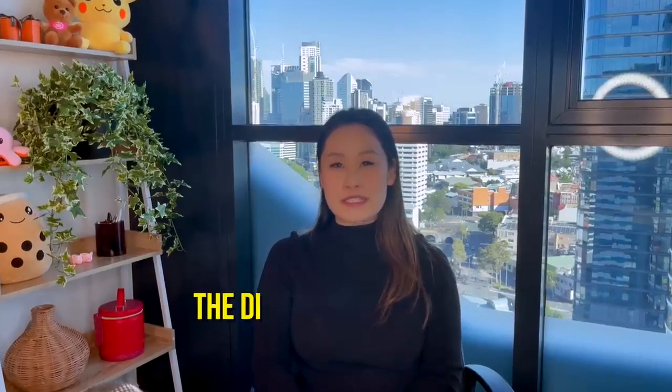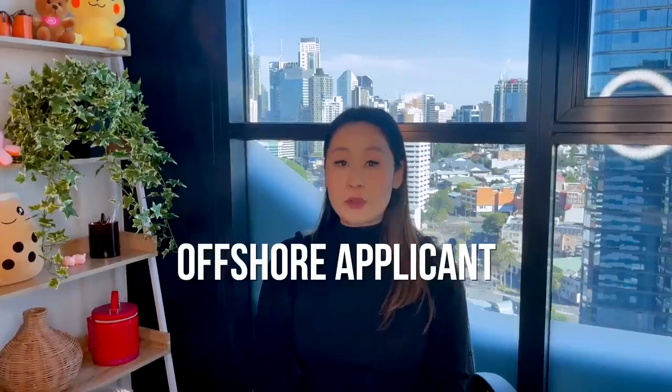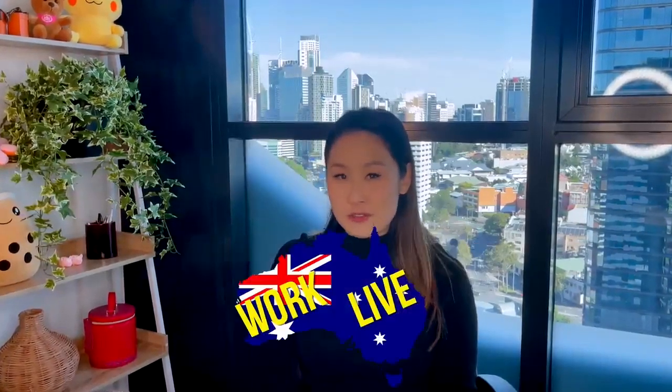Hi everybody, today we're going to talk about the different visa types that you can apply for if you're an offshore applicant looking to come to work and live in Australia. This is specifically for people who are living outside of Australia at the moment.